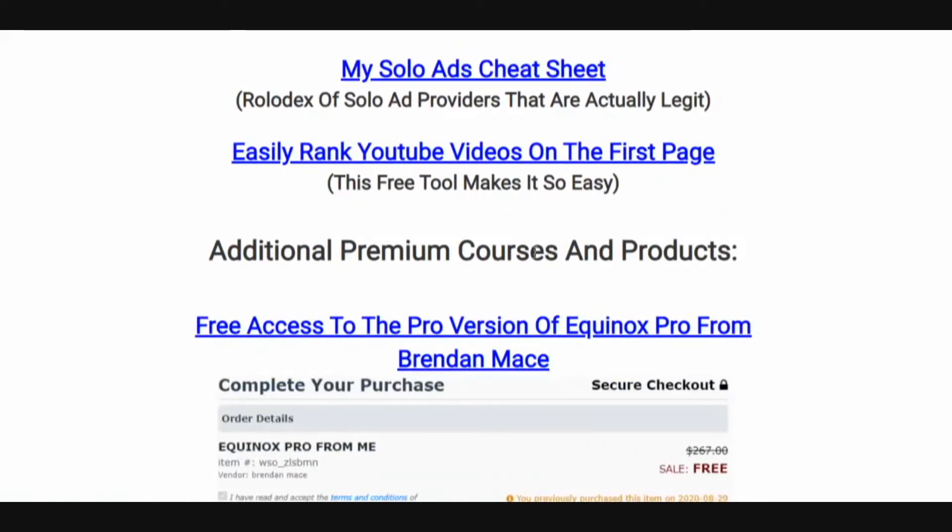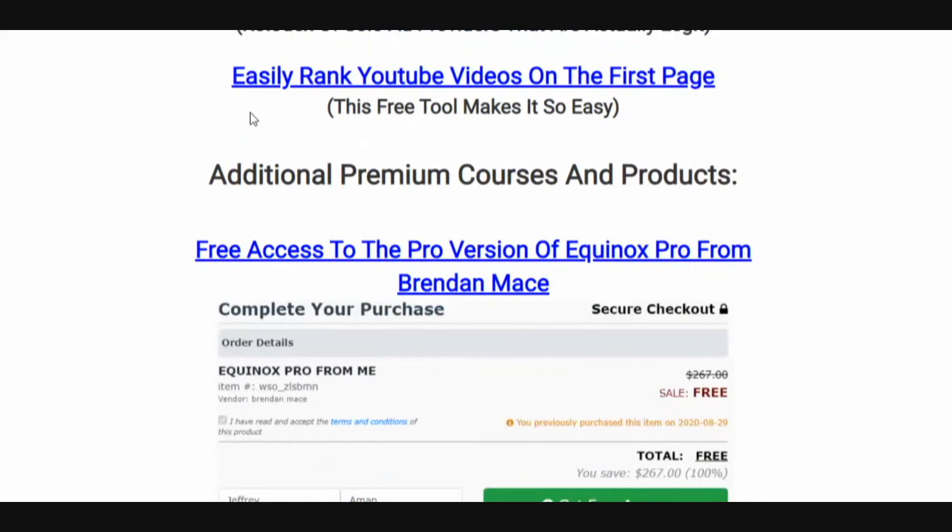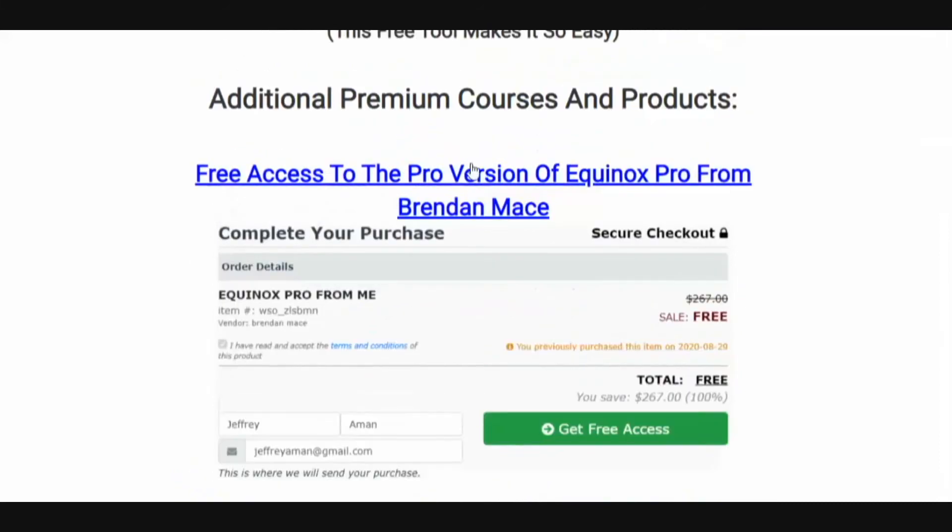My solo ads cheat sheet — I'm going to show you how to get a ton of leads using solo ads. Solo ads have gotten a bad name recently because there are a lot of sellers out there that will send you bot traffic and shady traffic. I've got a list of solo ad sellers that are actually legit and will send you real traffic that will convert to sales. I'm also going to show you how to easily rank YouTube videos on the first page. I've been ranking videos for a few years now and some videos I ranked years ago continue to get me leads and sales every single day.